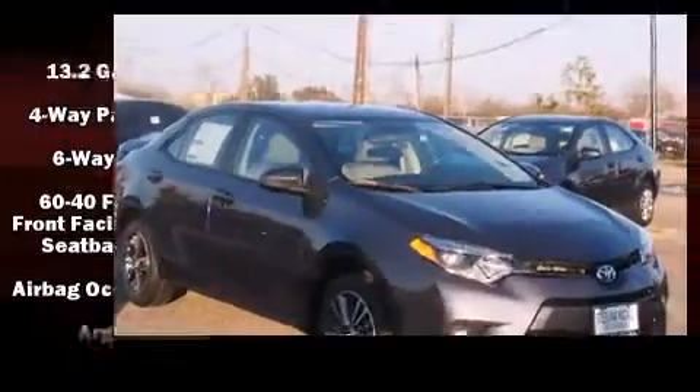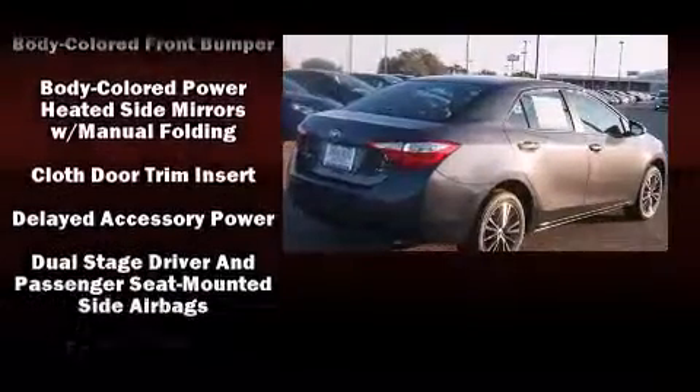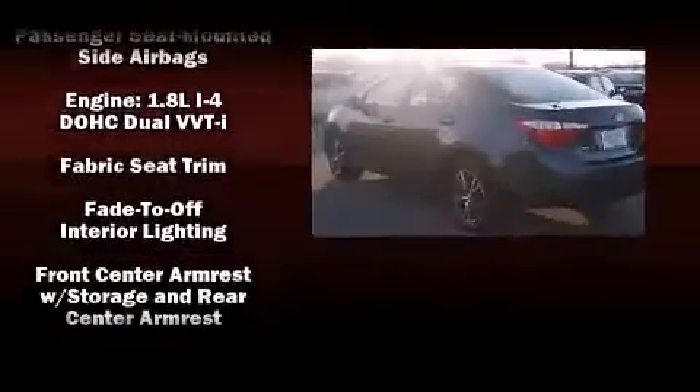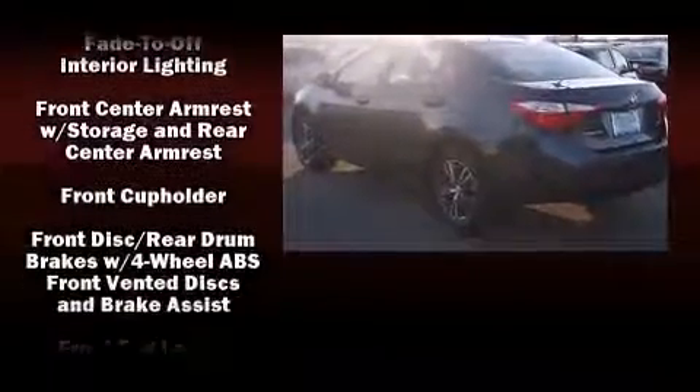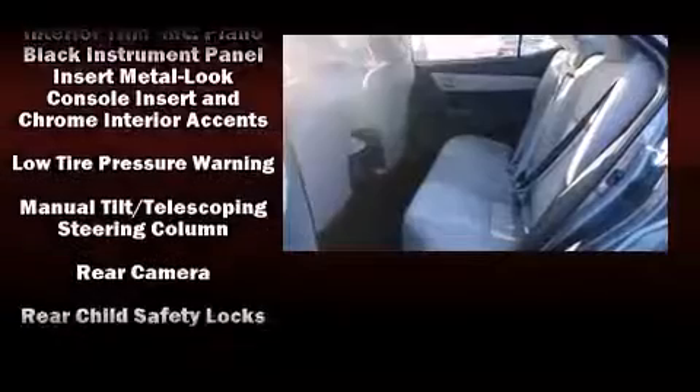Passenger security is always assured thanks to the various safety features such as head curtain airbags, front side impact airbags, traction control, brake assist, ignition disabling, and ABS brakes. For added security, Dynamic Stability Control supplements the drive train.